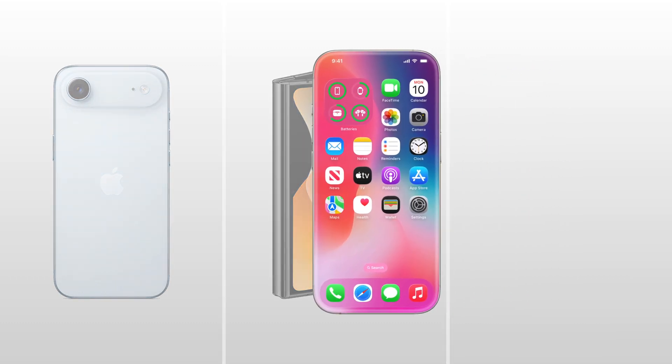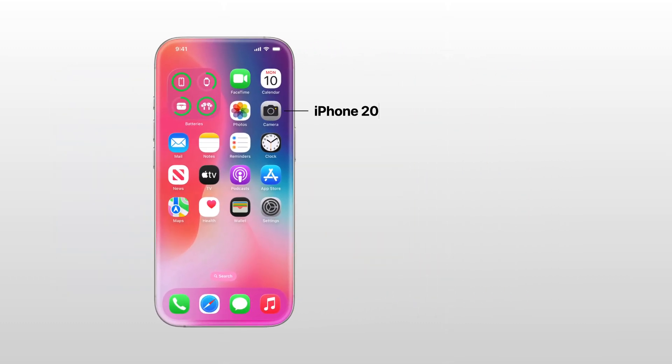Moving on to the iPhone 20 in 2027, Apple is expected to introduce an all-screen front design with literally zero bezels. Face ID will be there, but it will be completely hidden under the display.